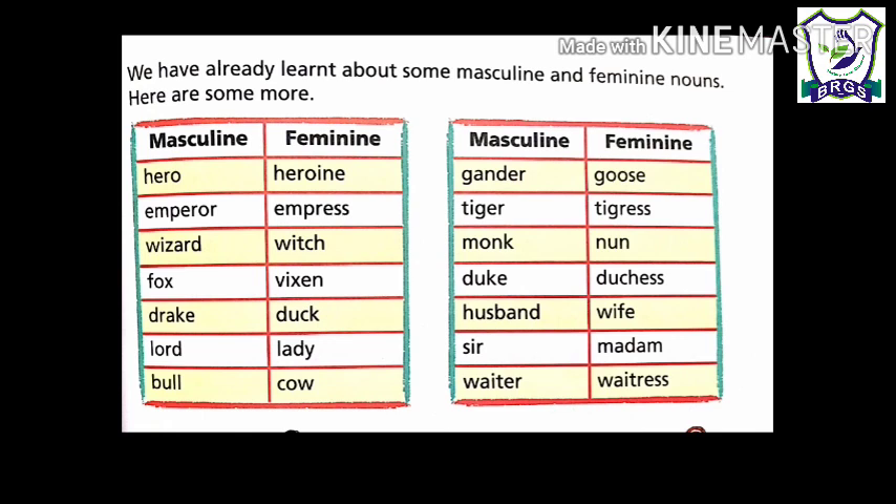Duke and duchess — duke means ruler. Husband and wife. Sir and madam. Waiter and waitress.